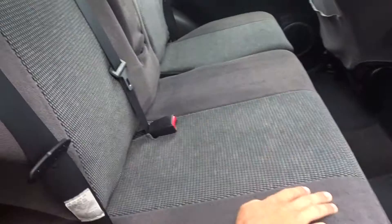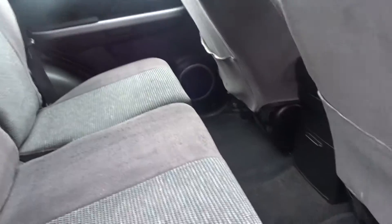Coming through to the rear of the vehicle, there doesn't look like there are any sort of marks on the seat covers, so it looks like it's hardly been used.